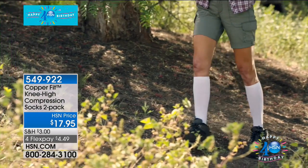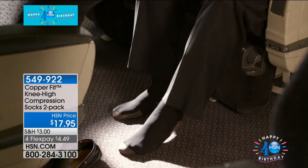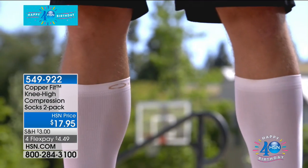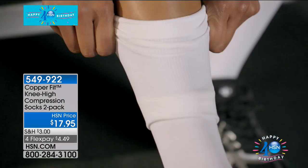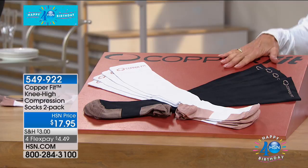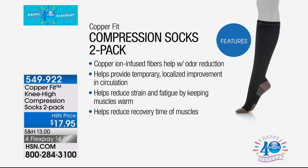They're going to provide comfort and support for sore muscles. They also help to provide temporary, localized improvement in circulation. Copper is nothing new — it's been used for thousands of years for its natural properties, including helping to protect against bacteria that can cause stains, odors, and deterioration of product. We're starting right off with our very first item: knee-high compression socks that come in a two-pack for $17.95, available on four FlexPay payments of only $4.49.